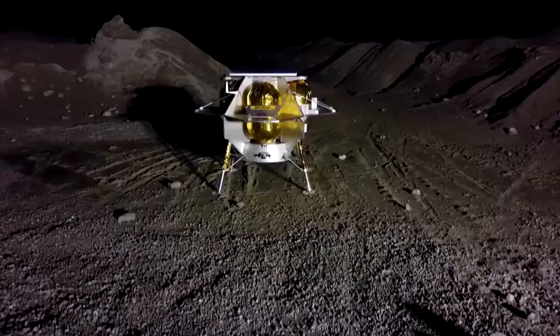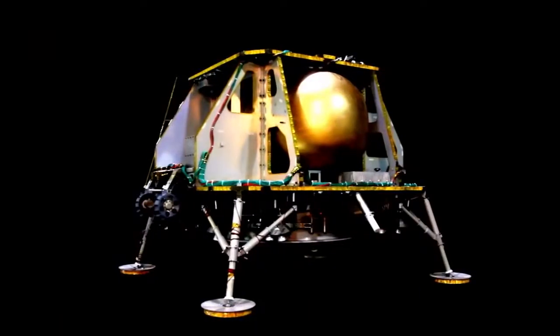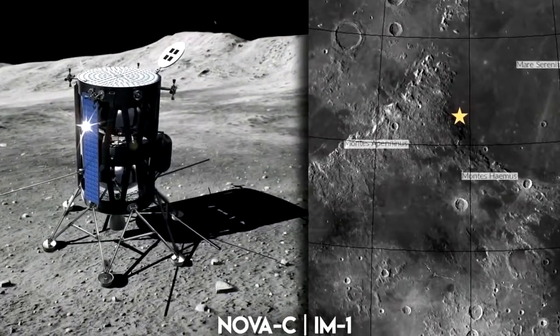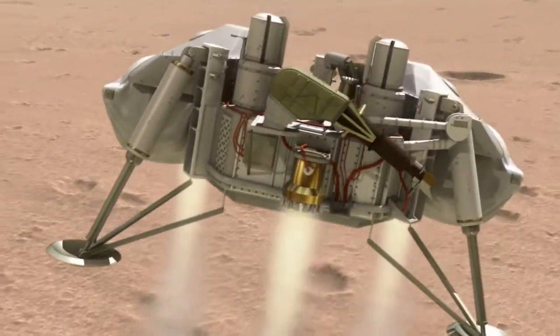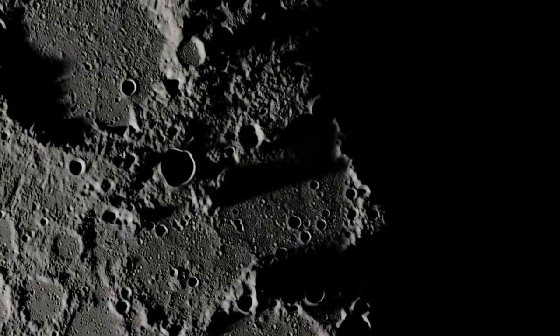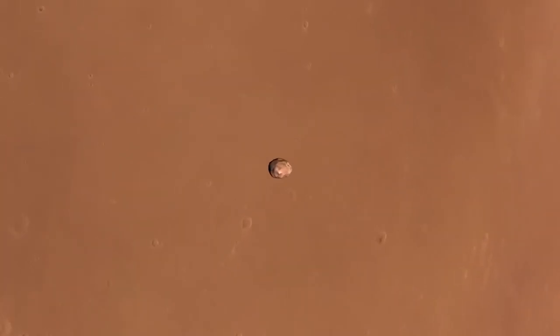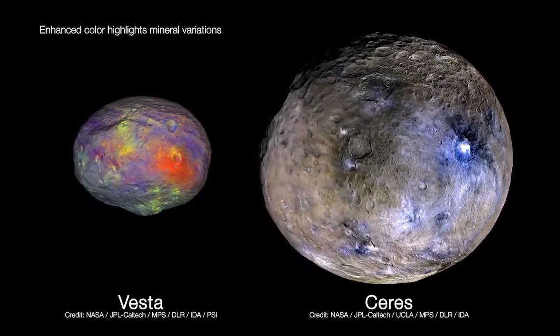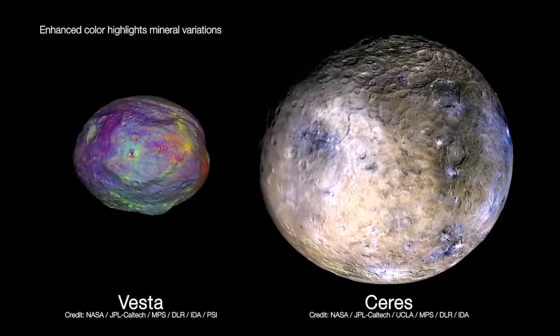Your concept should be capable of exploring any potential body in the solar system. As a minimum, it should have the ability to be configured with little modification to explore the surface of Venus, the permanently shadowed regions of the Earth's moon, the satellites of Mars, and the surfaces of the dwarf planets Ceres and Vesta. The environmental and surface characteristics of these objects will be critical drivers of your COSIS design.